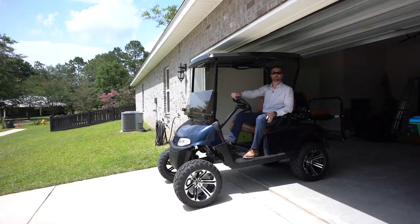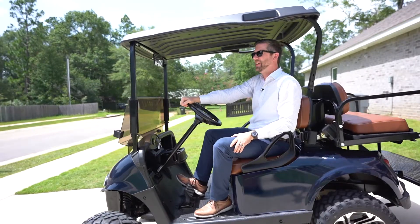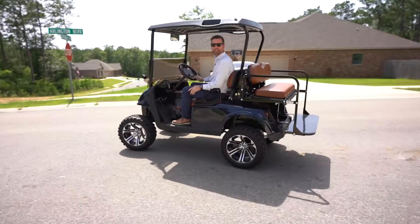Hey guys, thanks for checking out this newest listing. It's in the Churchill neighborhood, not far from the community pool. If you'd like to set up your private golf cart tour of the neighborhood and see this beautiful house, information is on the screen and I can't wait for you to see it. Give me a call today. See you guys.